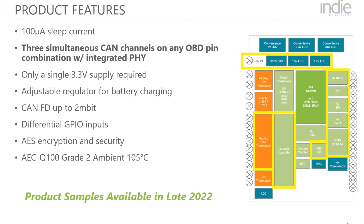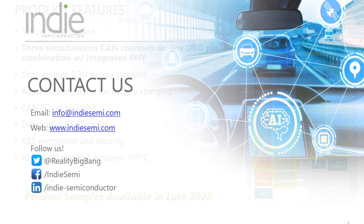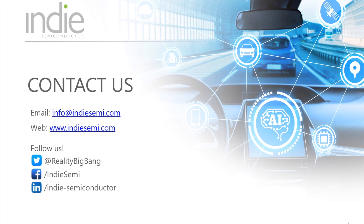We will begin sampling in the second half of 2022. If you would like to learn more about this product or IND Semiconductor, check out our website or drop us a mail at info@indesemi.com.